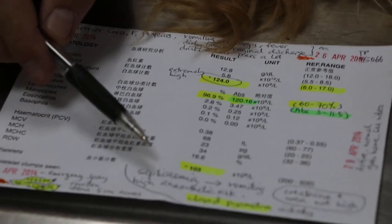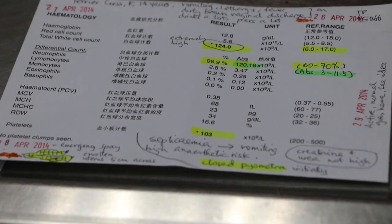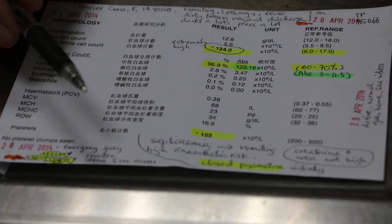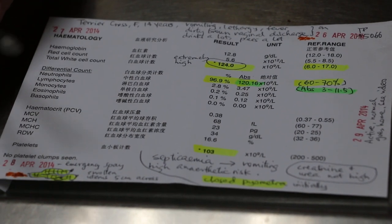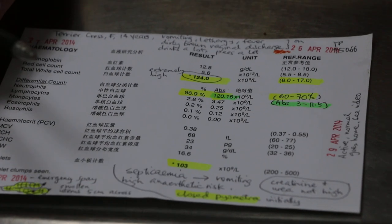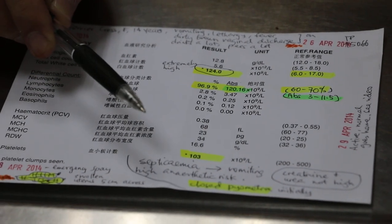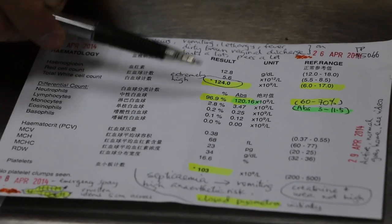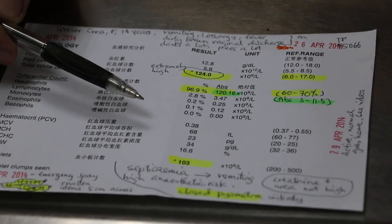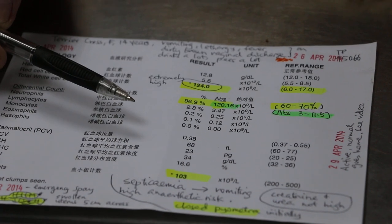So the chances of surviving under the operating table during anesthesia are very poor. I told the owner that the survival rates are low — less than maybe 20% — based on the clinical signs and the blood test results. No X-rays were done to save cost.